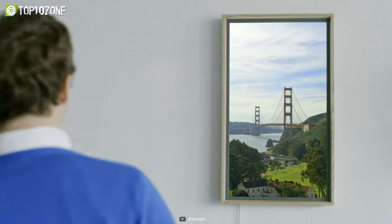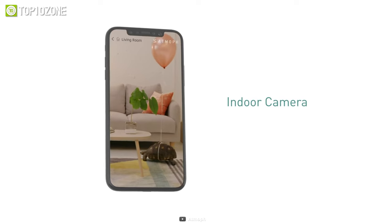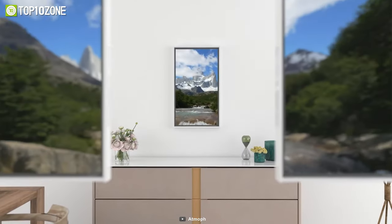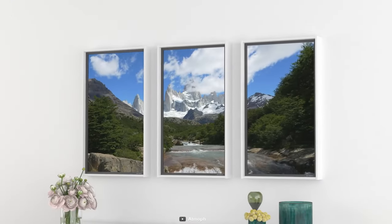It can track the position of your face so it knows from which angle you are looking at the window. There's an indoor camera that allows you to glimpse inside your home whenever you want. It also has built-in speakers, and you can immerse yourself further by pairing multiple windows together.